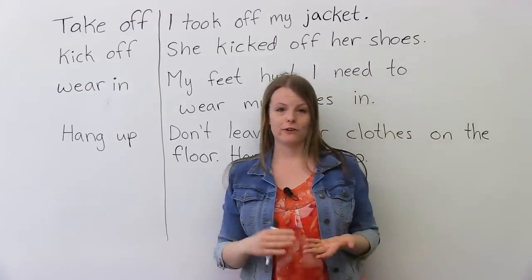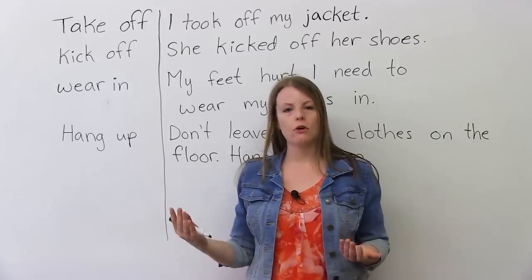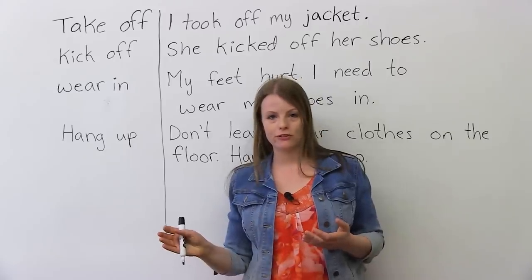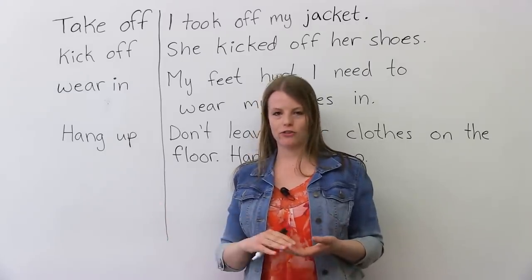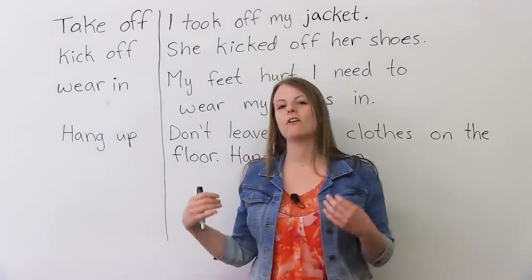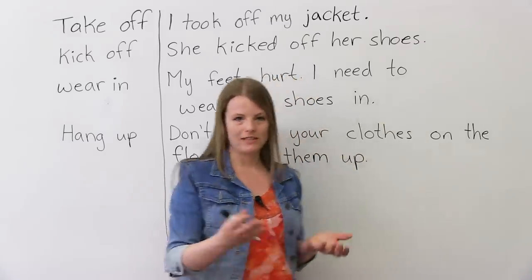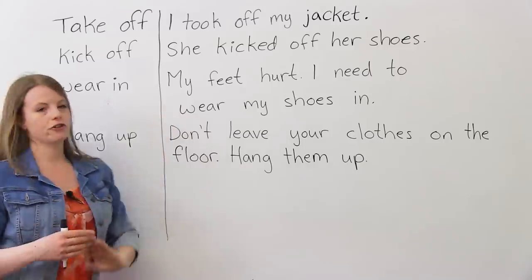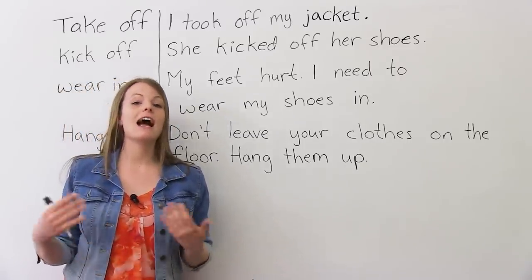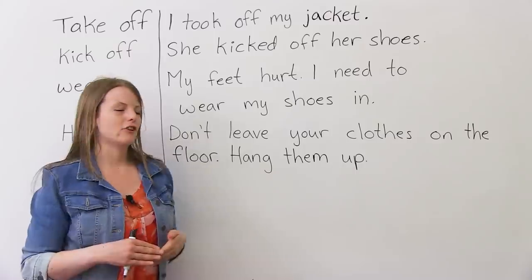Another really good phrasal verb is 'kick off.' Sometimes when you go home, your feet hurt after wearing your shoes all day. You can say you kicked off your shoes. This is specific to shoes — you don't kick off your shirt or your sweater; you kick off your shoes, meaning you take them off. She kicked off her shoes when she went home. She kicked off her high heels — those uncomfortable, tall shoes.